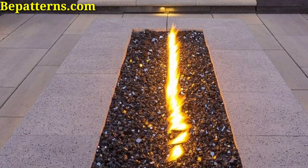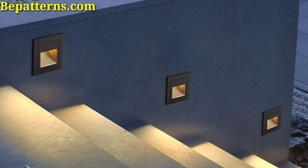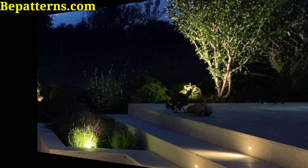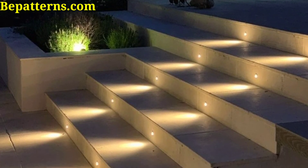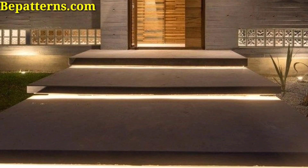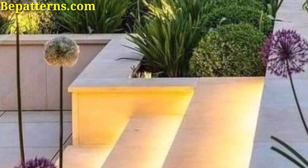Wrap string lights around the handles or along the edges of steps for a whimsical and inviting look. These lights are embedded directly into the masonry of steps, providing a seamless and integrated lighting solution.